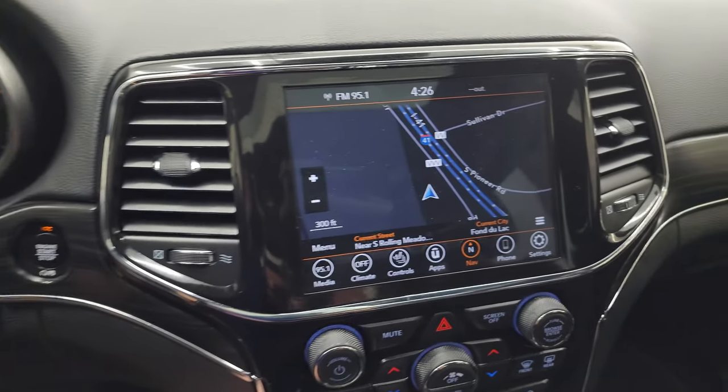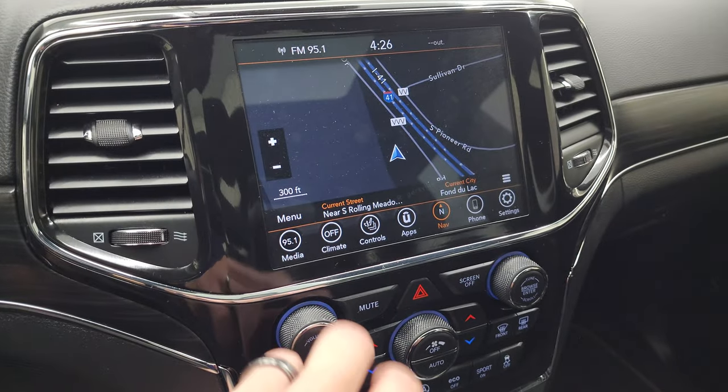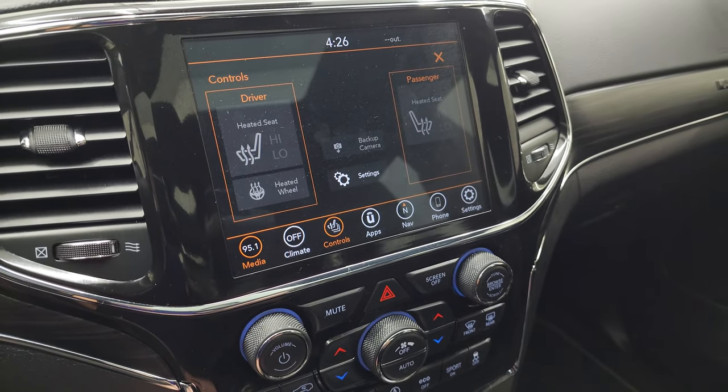This one comes with the 8.4-inch radio. It does have the factory navigation system — there's Highway 41, so that is working nicely. You get AM, FM, and SiriusXM radio capabilities, as well as the heated seats and heated steering wheel controls.